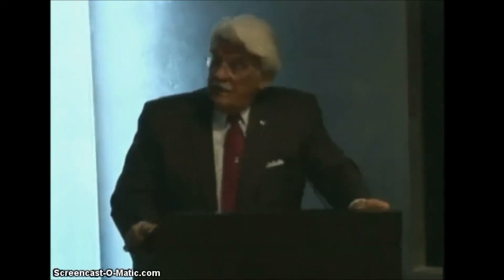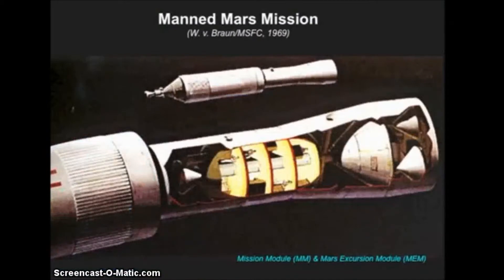We didn't know yet what the atmosphere on Mars was like, so we were uncertain what kind of Mars lander shape we needed. The forward portion was airless — it was vacuum.